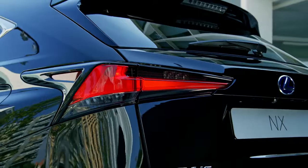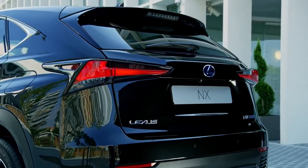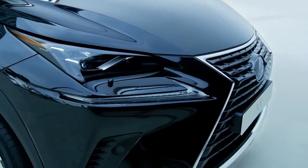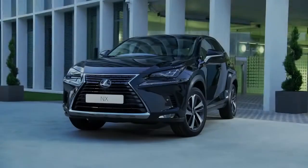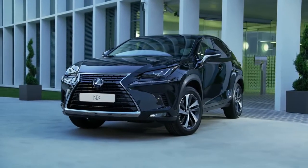The Lexus NX, the bold crossover for people who stand out in the city, with radical lines and imaginative design ideas.